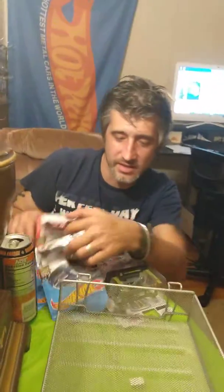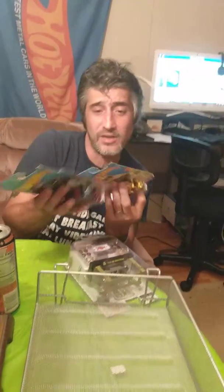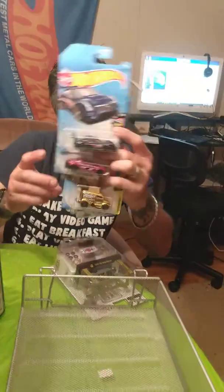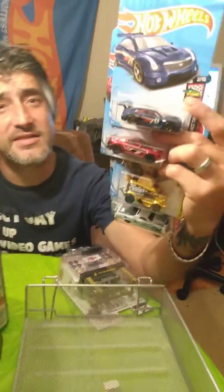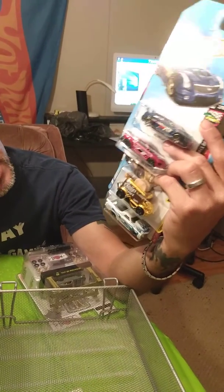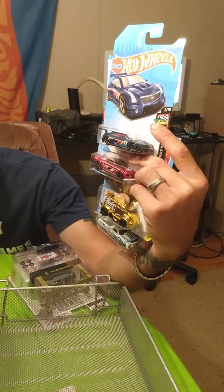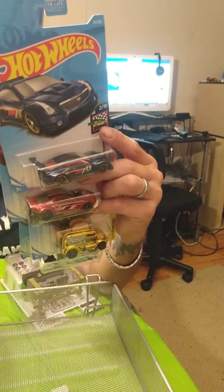The first set I found — which is actually weird — these are Kroger exclusive cars. We don't have a Kroger within I don't know how many miles of us, but these showed up at a Dollar Tree. These are actually from 2019. Somehow a case of these ended up at a Dollar Tree. So we got all four: a gold roller toaster, the Camino, the Mustang, and the 16 Cadillac.